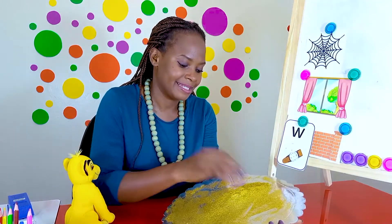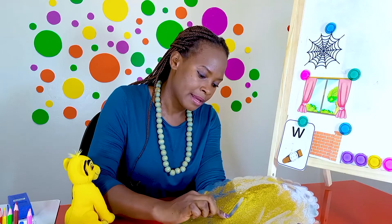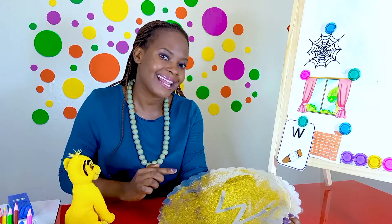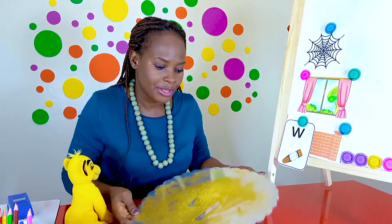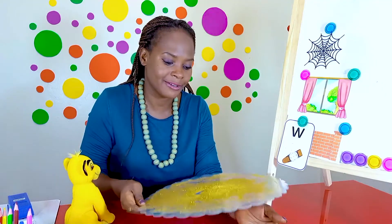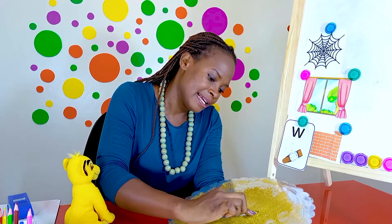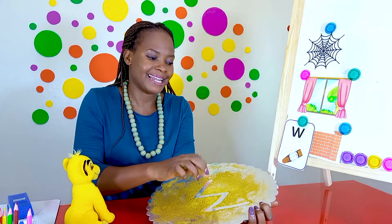All right, let me show you again. Make a line down to the right, back up to the right, down to the right, back up to the right. Excellent. Should we have another go with your sensory material — whether using glitter or paint? Let's do it. My turn: down to the right, back up to the right, down to the right, back up to the right. Excellent. Good job.